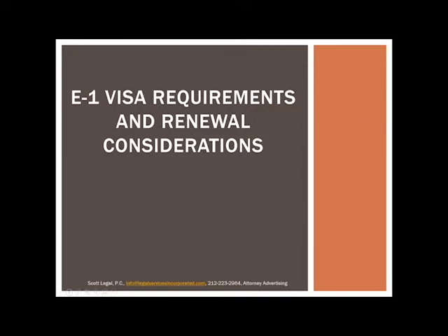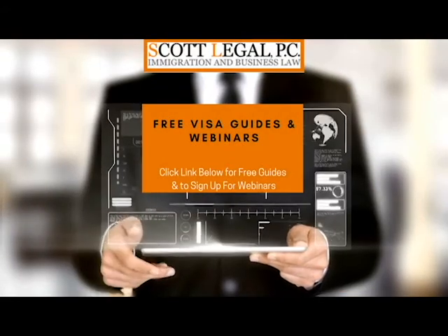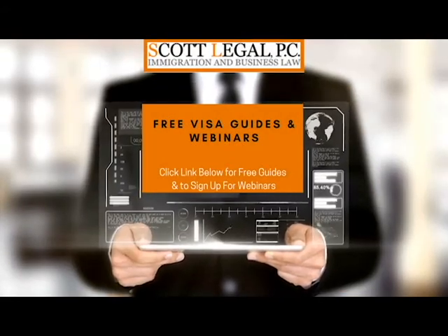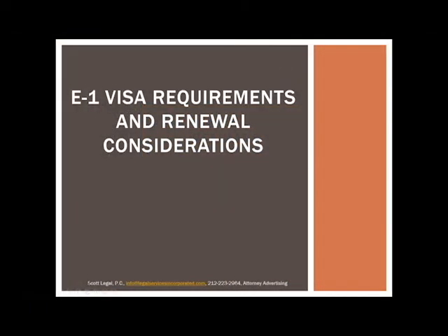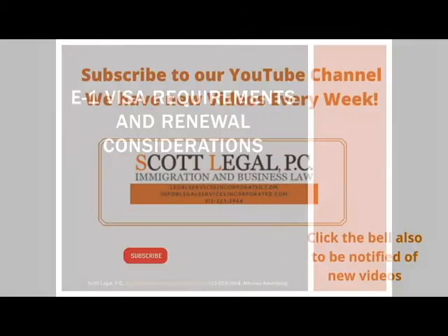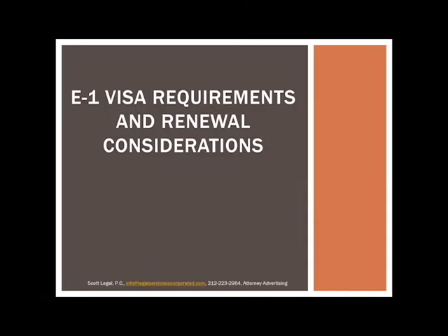The E1 visa and E2 visa are very closely related. We have renewed our E2 visa once, and I'd be happy to share my personal experience with the renewal process. We are a full service immigration law firm and have processed hundreds of E visas. We focus on E visas — both E1 and E2 — particularly for smaller companies. Our primary two consulates are Toronto and London.